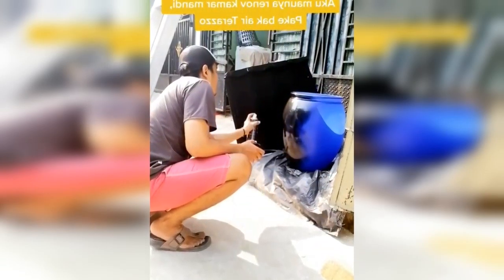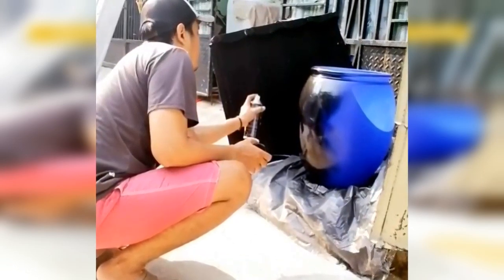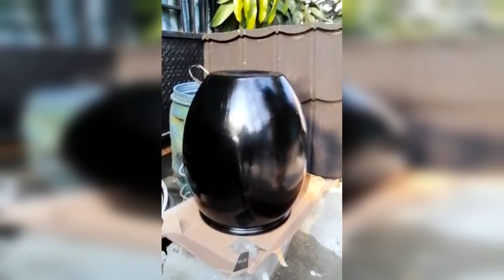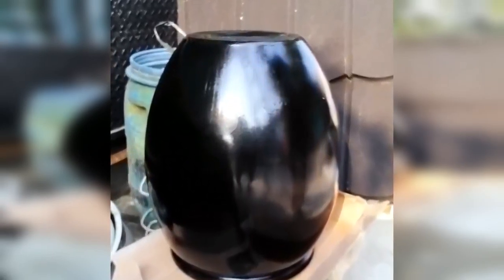A video appeared which went viral on social media, showing someone making a flower pot from an old bucket. The bucket was originally blue, then painted black. This makes the bucket look elegant and creates a higher selling value — the initial price of the bucket is only $10, but it could be sold for $50.